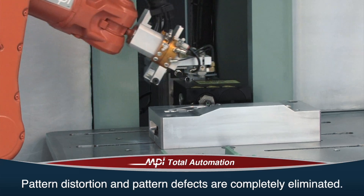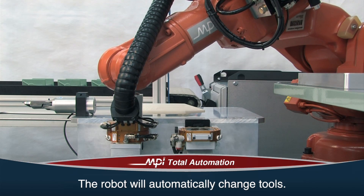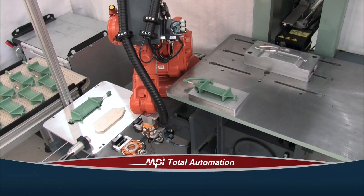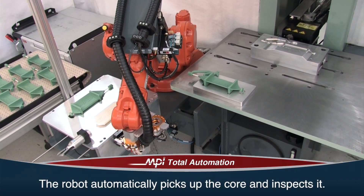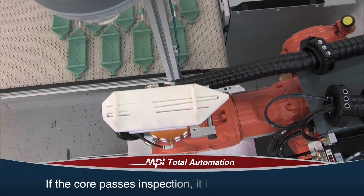Die lubrication is perfect every time, and pattern distortion and pattern defects are completely eliminated. Once completed, the robot will automatically change tools, selecting the appropriate tool based on the program recipe. Inserts and/or cores are supplied to the cell in batch quantities from outside the cell. The robot automatically picks up the core and transfers it to the inspection station, performs the inspection, and verifies the core serial number.